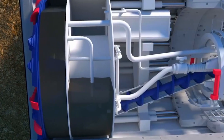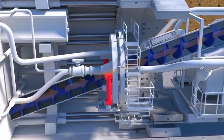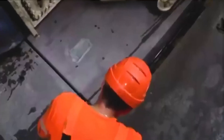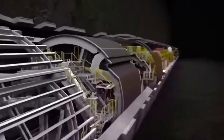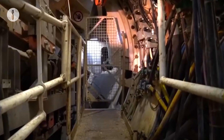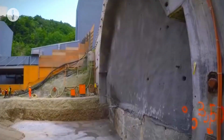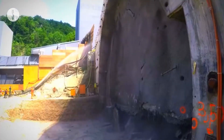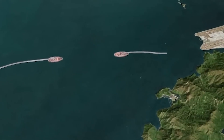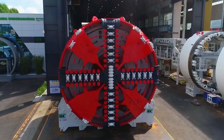The material extracted from the ground is transported to the surface using specialized conveyor systems. TBMs significantly increase the safety of construction work since most of the process is automated and takes place deep underground, minimizing the risk to human life. They also allow tunnel construction to proceed much faster thanks to high productivity and precision, especially crucial in dense urban areas or challenging geological conditions. However, using such machines comes with high costs, not only for the equipment itself but also for maintenance, repair, and substantial R&D investment.